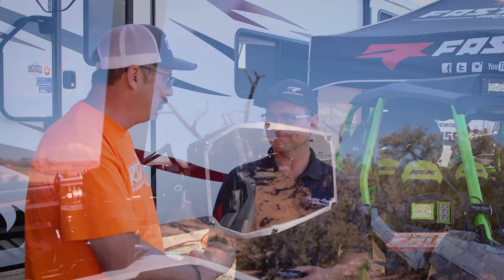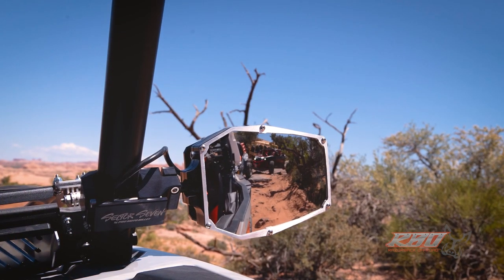If any of you go to the Rally in the Pines or UTV Invasion up in McCall, we're going to be there with it on our new machine so you can check it out. It's a pleasure, Lynn. I'm really proud to be putting your stuff on our machine. Thank you — we appreciate the business.